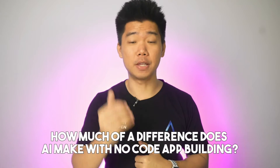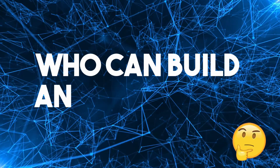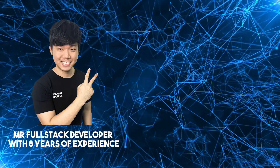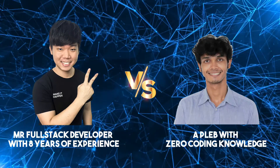Just how much of a difference does AI make with no-code app building? My scriptwriter and I decided to test this out with a friendly little contest — who can build an app faster? Me, a full-stack developer with 8 years of experience, or Ashraf, a person with zero coding knowledge.